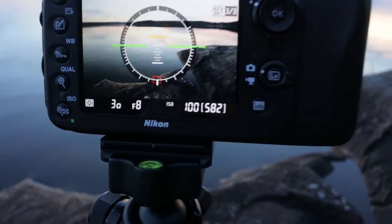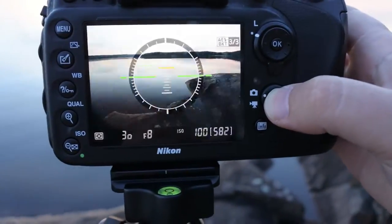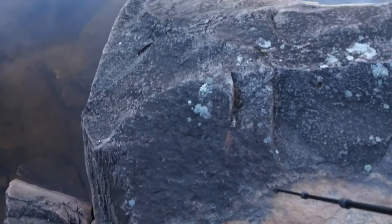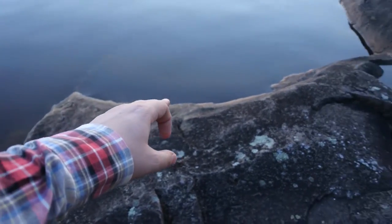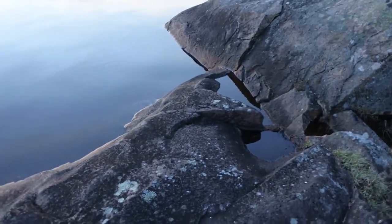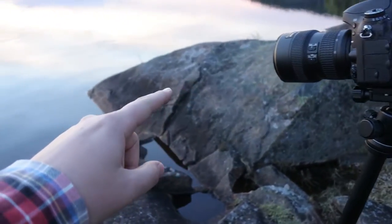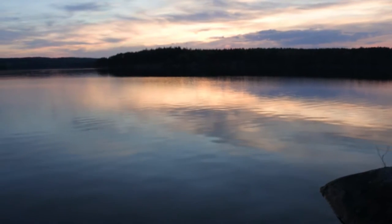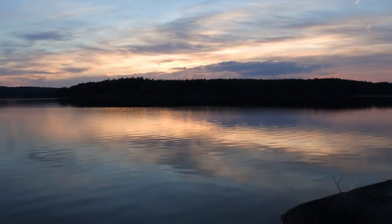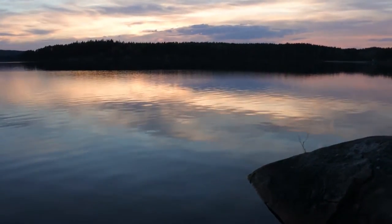We have the camera set up and you can see the actual composition on there. The frame starts around here, and we have this half-moon shaped rock that is actually leading you from this side through here, out to this rock, that is then leading you to the water, straight over to where the sun actually sets, which is somewhere over here. I'm not really sure where.